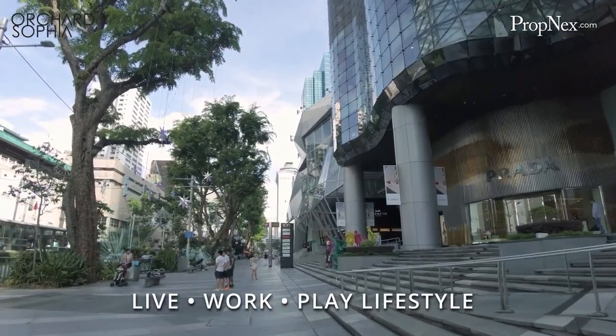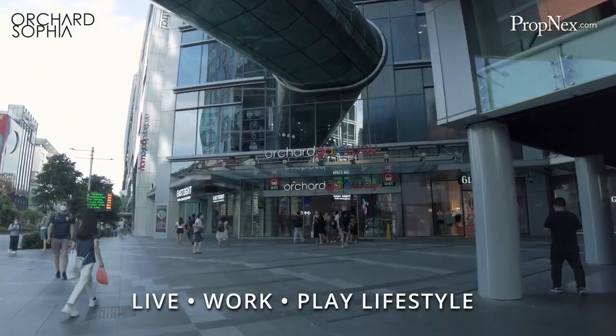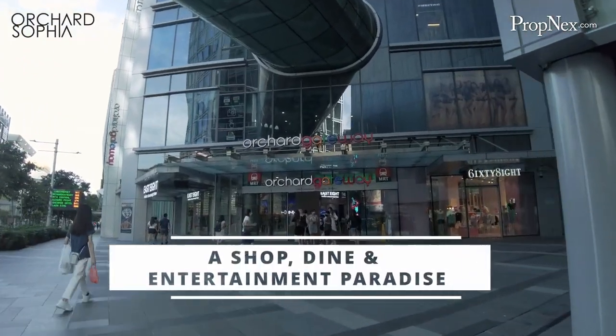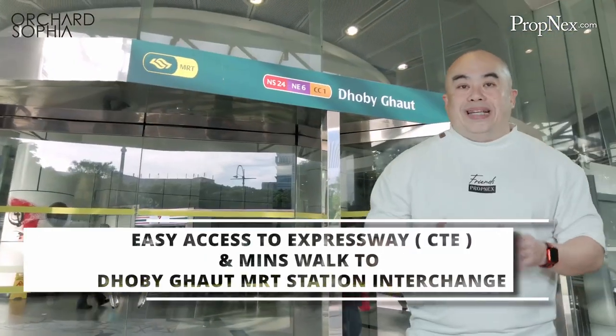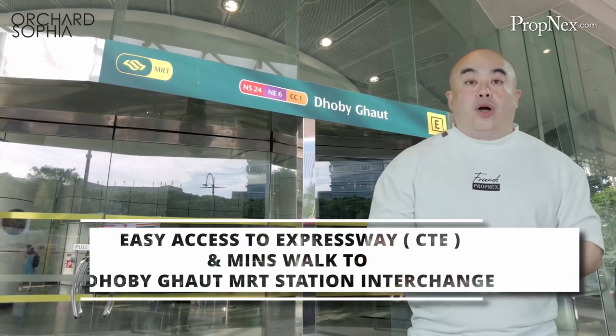Located in this part of the neighborhood means Orchard Sophia residents have a choice when it comes to shopping, recreation and dining needs. Connectivity is great with easy access to the CTE and Dhoby Ghaut MRT just minutes' walk away.